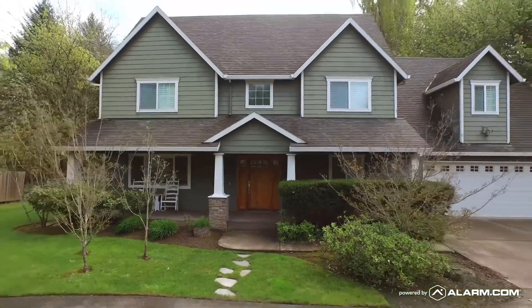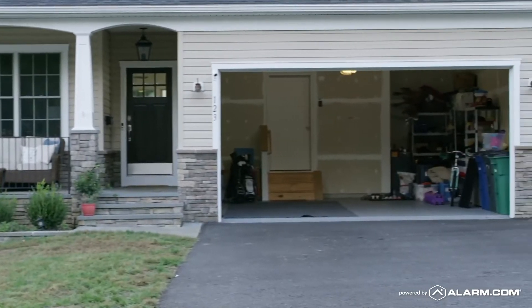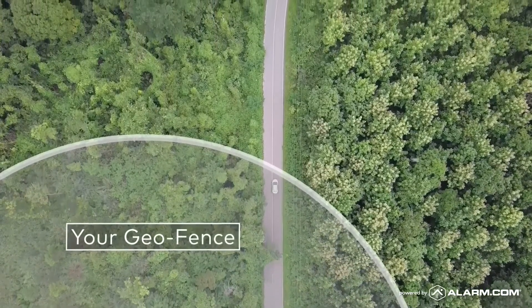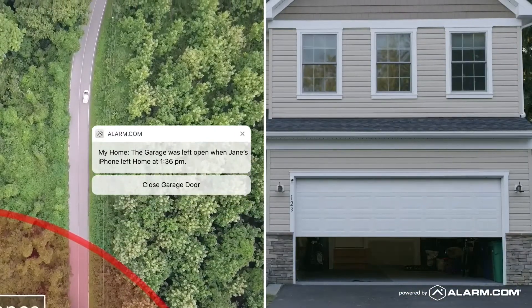Our smarter solution helps you protect and control the entire perimeter of your home, including the garage. Should you ever leave home without closing the door, you will receive an alert letting you know so that you can secure it remotely through the app with the touch of a button.